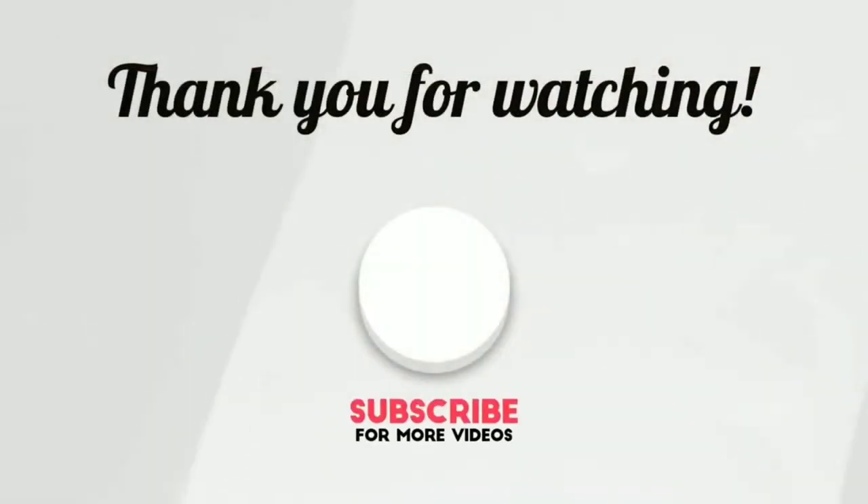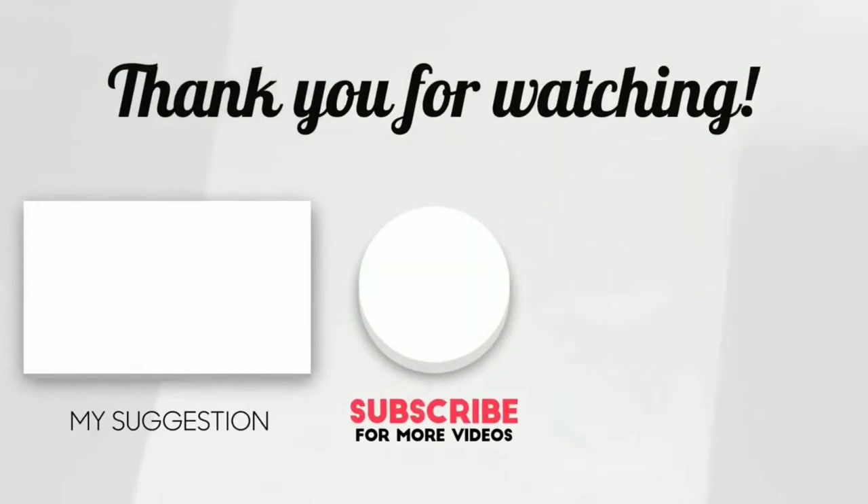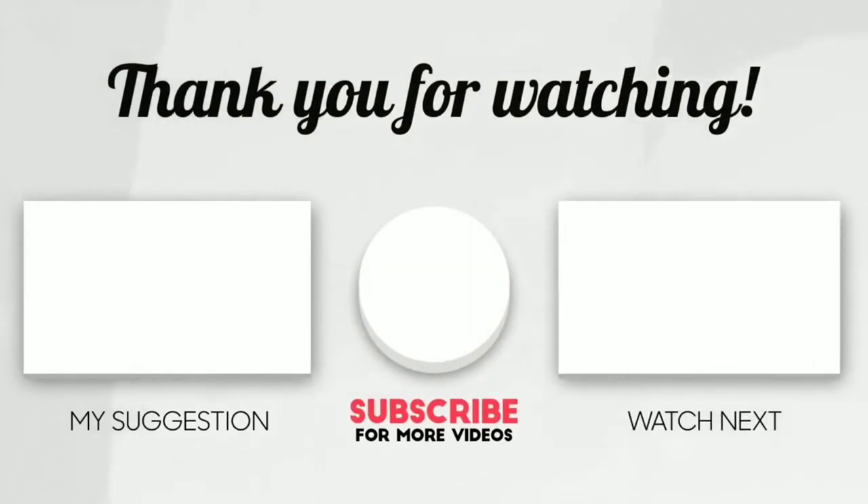This brings us to the end of our video. I hope you enjoyed it. Hit like if you did, and don't forget to subscribe to our channel so you don't miss out on any of our videos in the future. Also, watch the two videos that are on your screen because I'm sure you'll love them. With that, I'll see you in the next video. Goodbye.